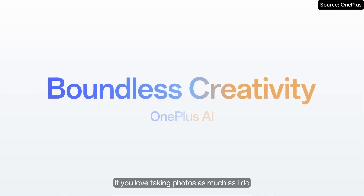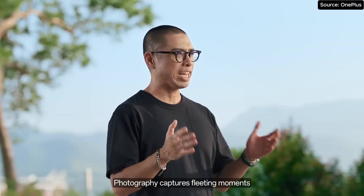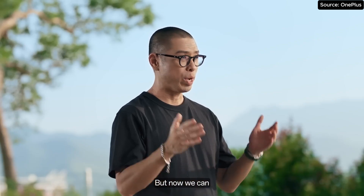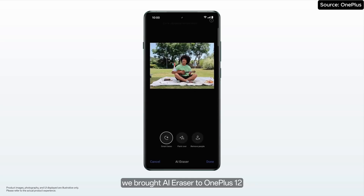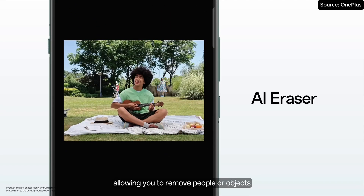If you love taking photos as much as I do, we have Elevate Mobile Photography. Photography captures fleeting moments, and we all know there is no way to ensure candid shots of unique moments would look perfect. But now we can with OnePlus AI. We brought AI Eraser to OnePlus 12, allowing you to remove people or objects with a circle or by painting over them.